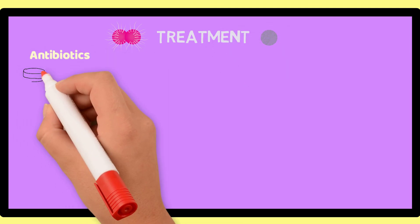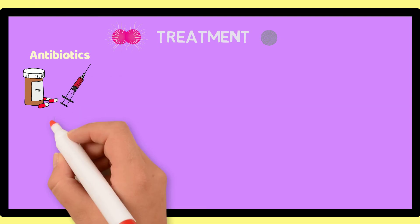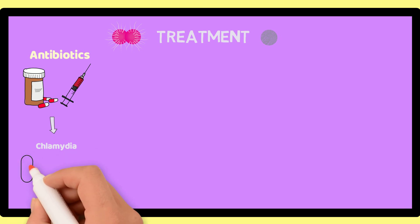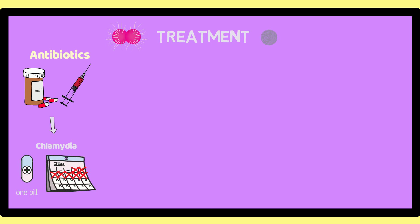Because gonorrhea and chlamydia are both infections caused by bacteria, treating them means you have to get antibiotics. The amount and type of antibiotic you need depend on the infection and whether or not it has spread. In general, chlamydia infections that have not spread to other parts of the body can be treated with either a one-time dose of antibiotic taken by mouth or a seven-day course of another type of antibiotic taken by mouth.